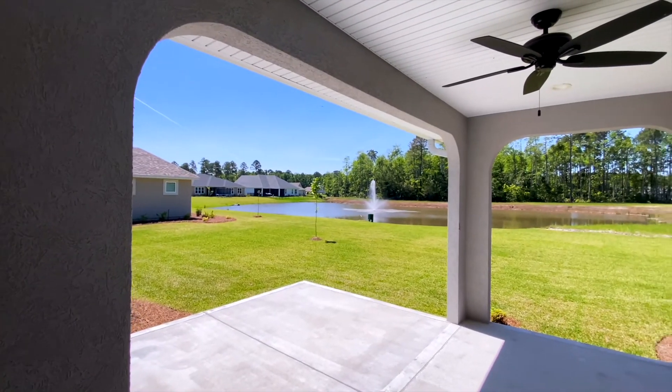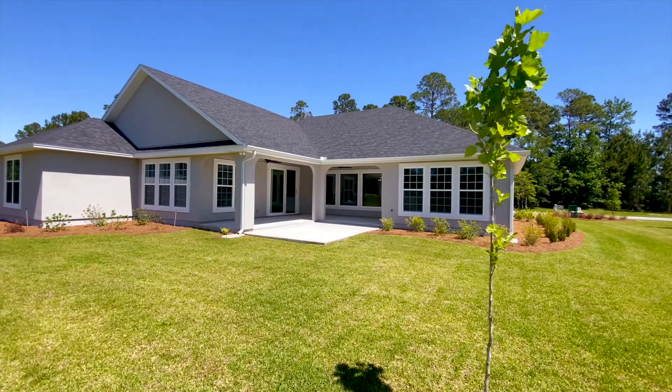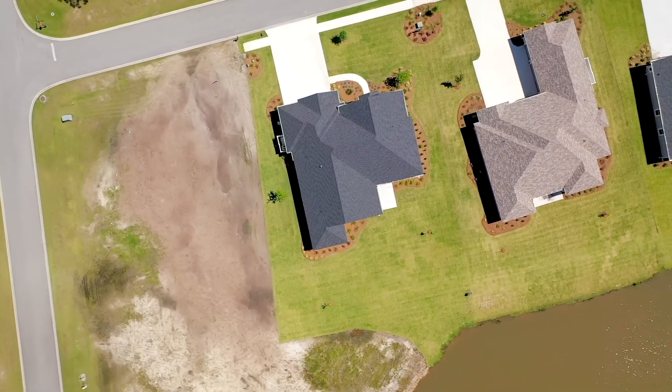The large open patio features ceiling fans and overlooks the fountain in the pond. Call us now to schedule a private tour of this gorgeous home. Come home to Fiddler's Cove.